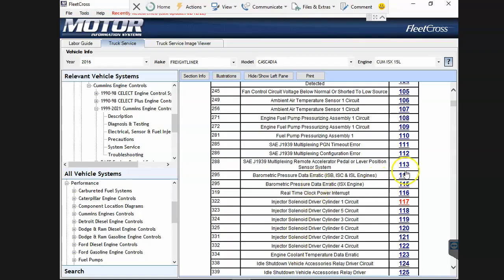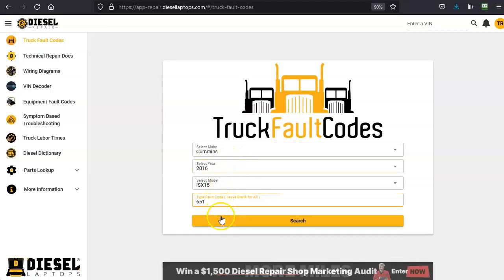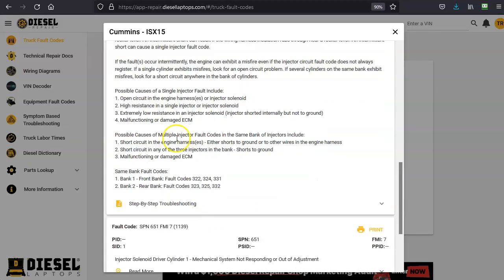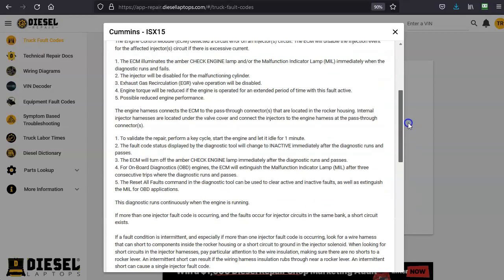I'll show you the difference. I want code 322, or SPN 651. I'll type 651 and hit search. What you'll see is it searches for SPN 651, which is also OEM flash code 322, and lands you right there. Customers for free can read all the quick repair information - possible causes with a single injector fault code, it's one of four things; with multiple injector fault codes, it's one of these things.